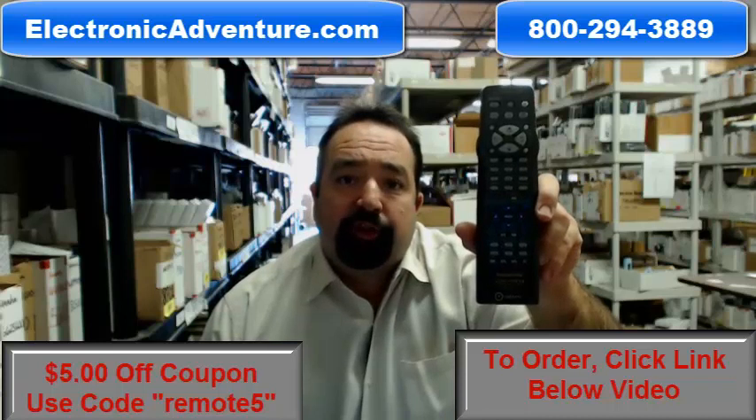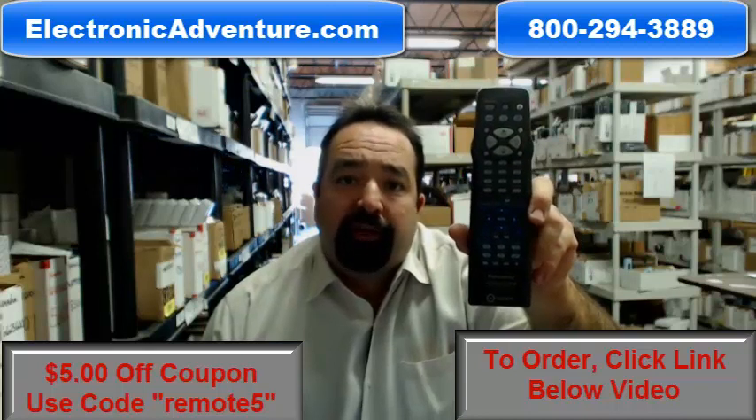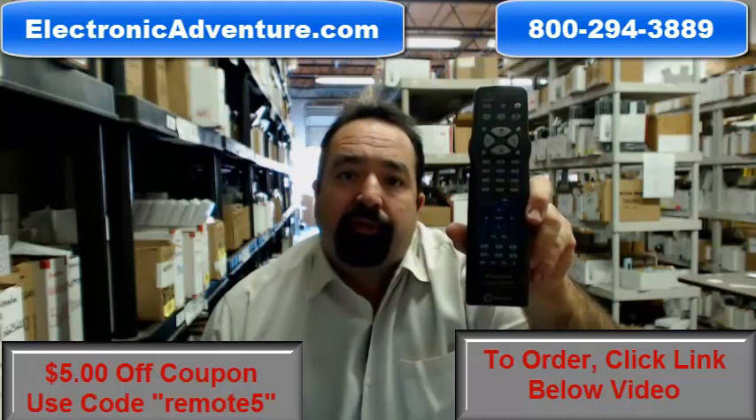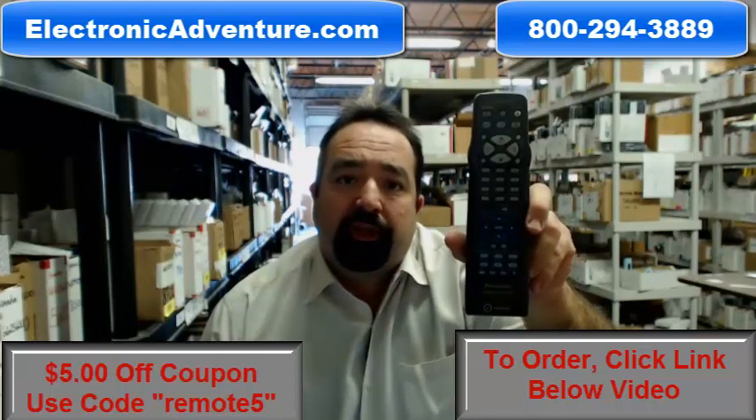Take advantage of our special promo. Use the code REMOTE5, that's the word REMOTE and the number 5 at checkout and you'll save $5 from this order. Click the link below or dial our 800 number to order. Thank you for shopping with us at ElectronicAdventure.com.